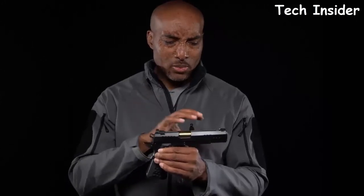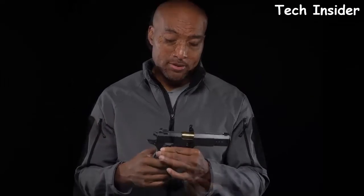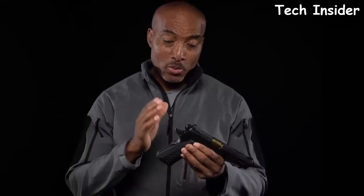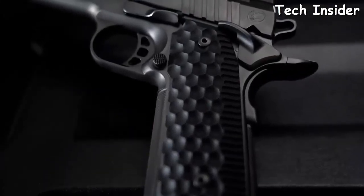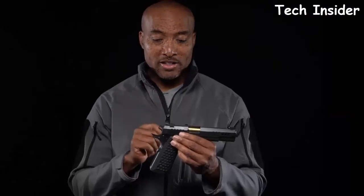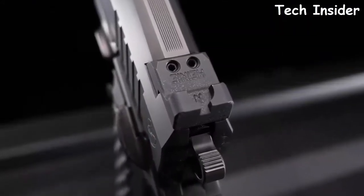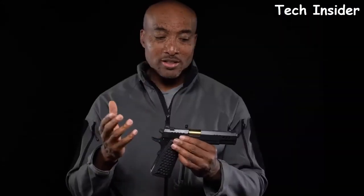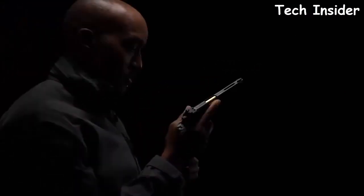The President gets what they call a tri-cavity trigger and the break is right around 3 pounds. Getting a grip on the President won't be a problem with these incredible G10 grips, which are narrowed out at the back end. In classic Nighthawk Custom fashion, we've got Heine ledge rear sights that are all black — no tritium inserts, which aren't necessary on this type of pistol. The Nighthawk Custom President has many more features, all of which help you shoot at your best.